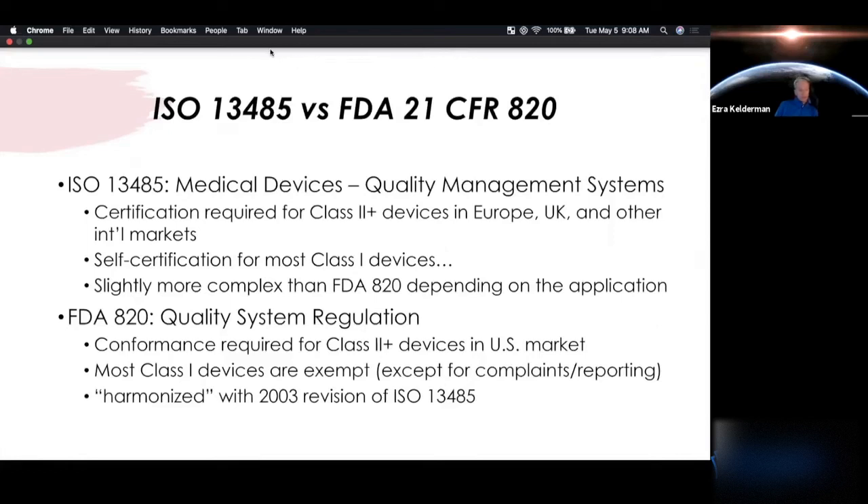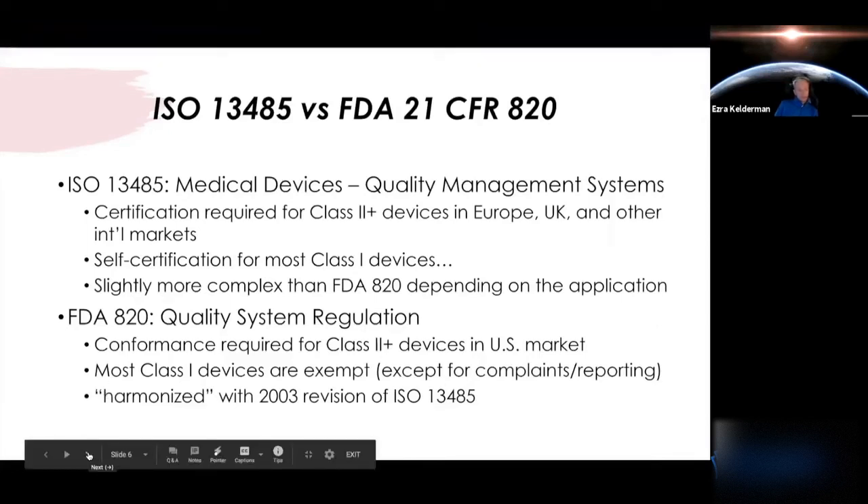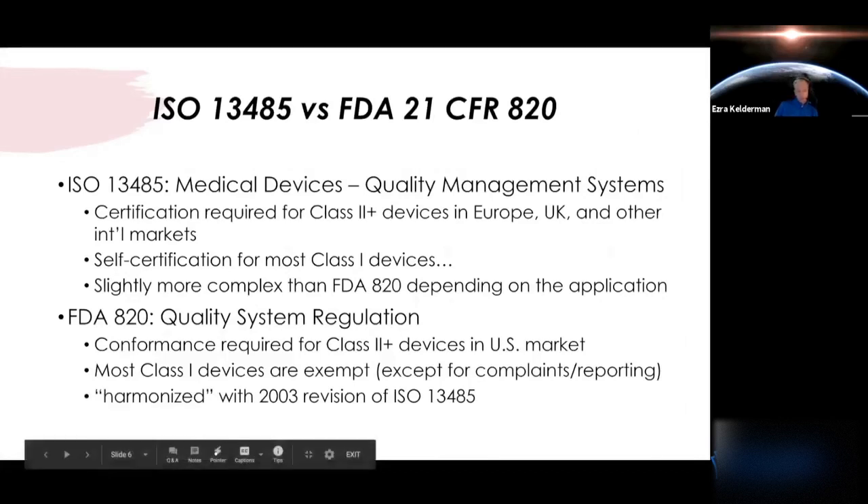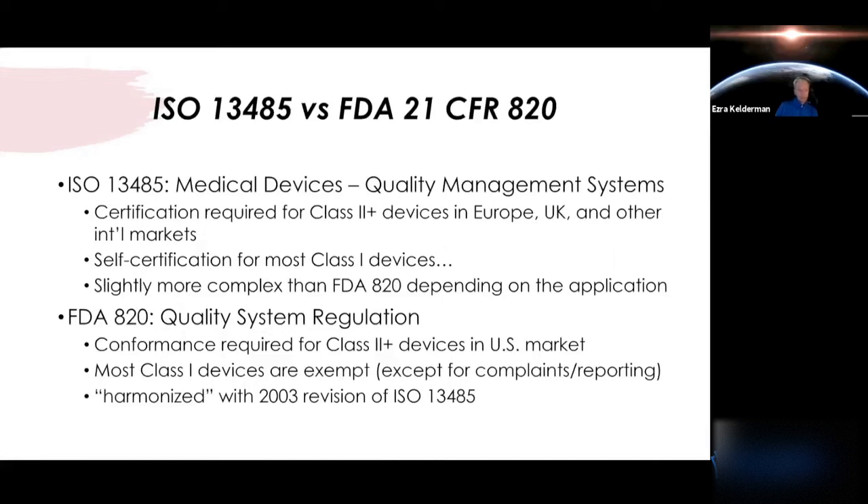Hopping over to FDA's 820 QSR — they require conformance to the regulations for class two or higher products, specifically in the US market. Class one devices are mostly exempt from the quality system regulations, although there is some gray area. Those classifications are defined by FDA, and you can look them up when searching for the product code representing the device you'd be developing. Also worth noting: QSR is harmonized with the 2003 version of ISO 13485 — that's how similar these two regulation standards are.